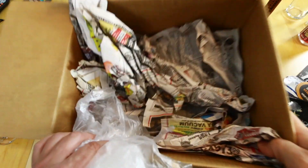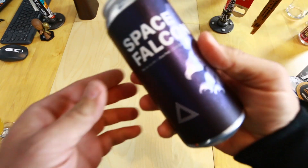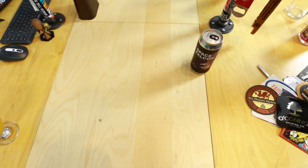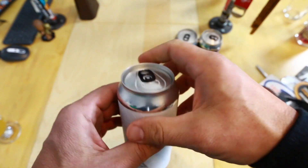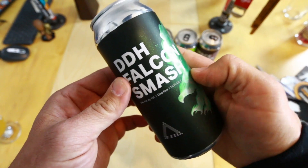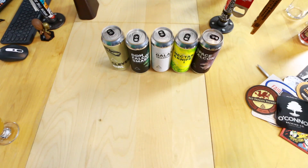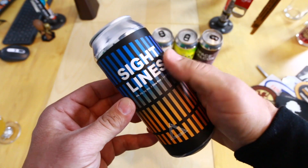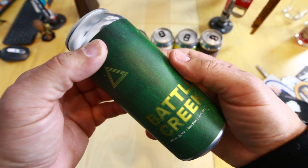So let me recap these once again. We've got Space Falcon, Nectar Knife, Galaxy Triangles — that's a dope label — Double Dry Hopped Falcon Smash, Clever Girl, Sight Lines — dig that label too — and finally Battle Creek. All seven from Triple Crossing Brewing.